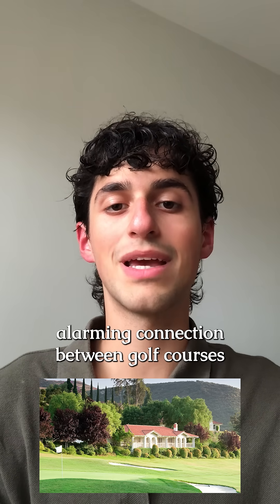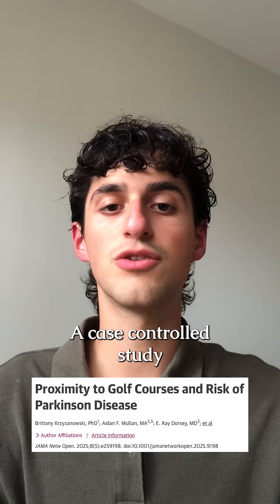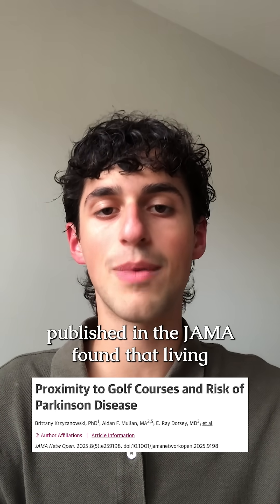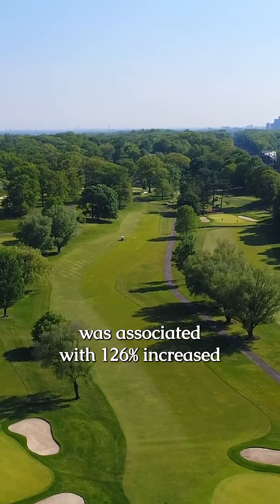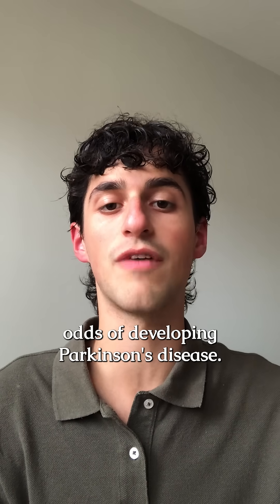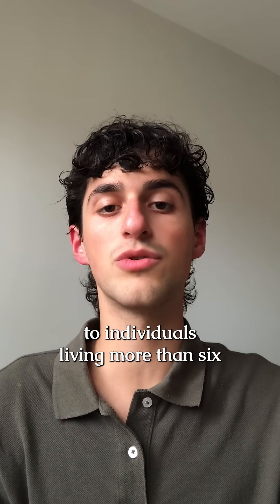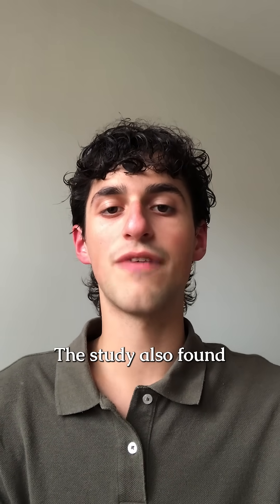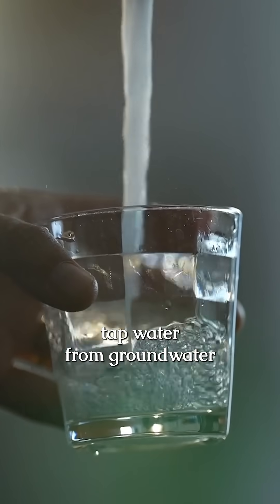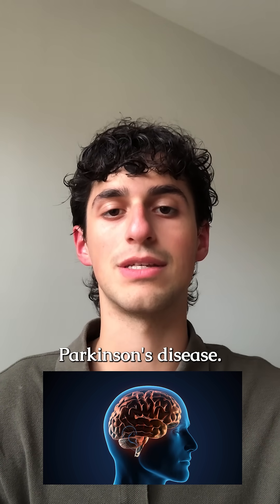A new study has discovered an alarming connection between golf courses and Parkinson's disease. A case-controlled study published in JAMA found that living within one mile of a golf course was associated with a 126% increased odds of developing Parkinson's disease, compared to individuals living more than six miles away. The study also found that getting tap water from groundwater sources in the radius of a golf course doubled the odds of developing Parkinson's disease.